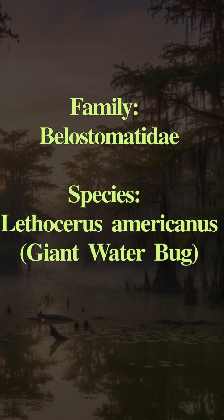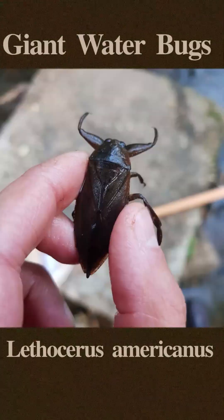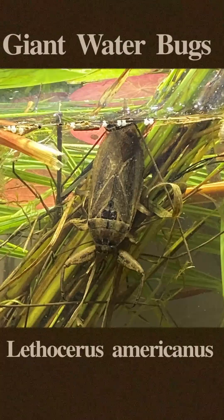The giant water bug, or Lethocerus americanus, is a large bug native to North American waters. This bug grows over 2 inches long and can be found in slow-moving waters such as ponds, marshes, and slow streams.